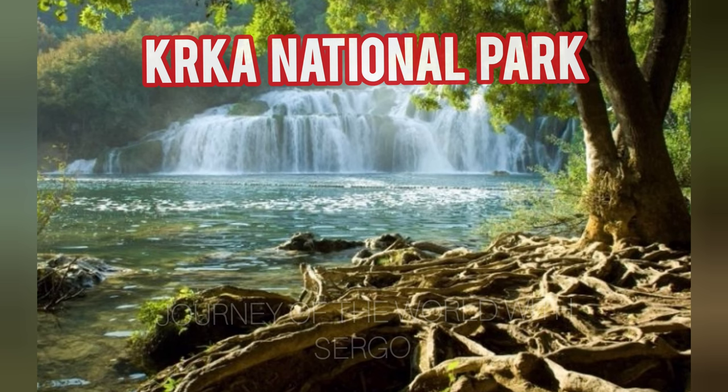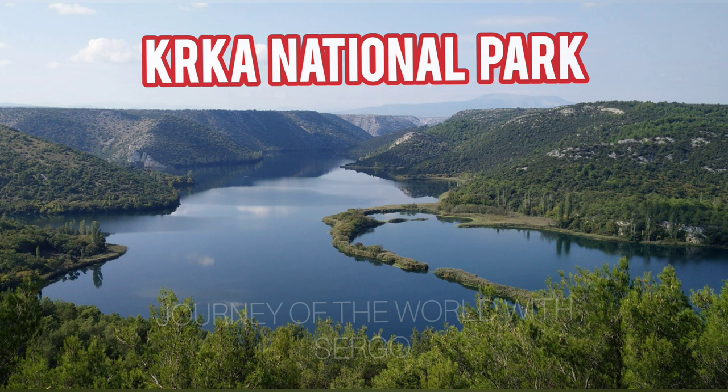There are seven waterfalls in the well-known waterfall cascade, with a total height difference of 242 meters. The unique height of about 60 meters of the Manojlovac waterfall sets it apart from the others. Skradinski Buk waterfall, which stands 46 meters tall, is the one that attracts the most tourists to Krka. No matter when you arrive at the park, the waterfall's 17 steps are equally captivating throughout the year.